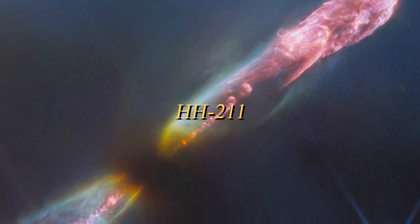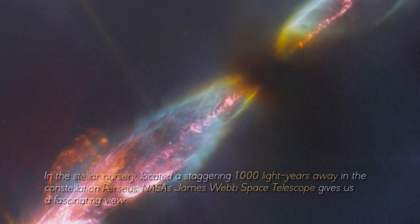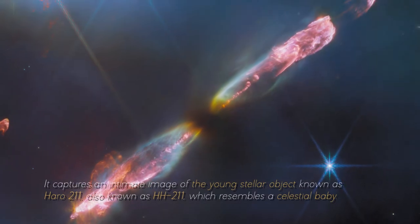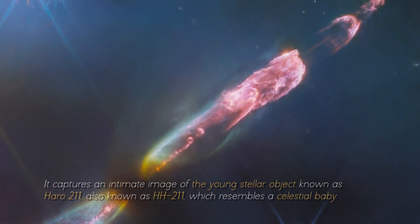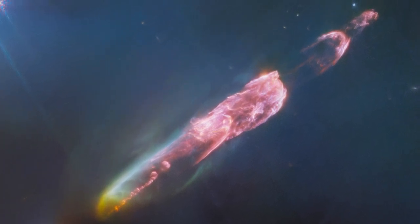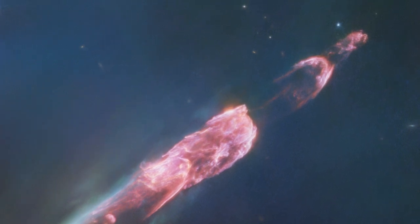In the first image, we see the enigmatic dance of HH-211. In this stellar nursery, located a staggering 1,000 light-years away in the constellation Perseus, NASA's James Webb Space Telescope gives us a fascinating view. It captures an intimate image of the young stellar object known as HH-211, which resembles a celestial baby. What makes HH-211 so special is that it allows us to observe the turbulent early years of a star, acting as the younger sibling of our own solar system.